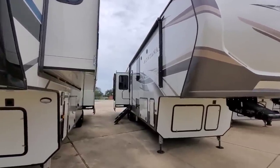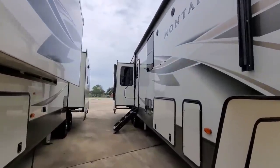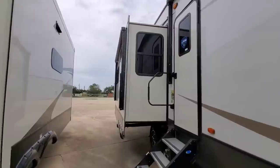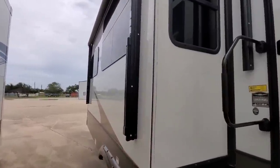What's going on guys? Today I'm out here at Camper Clinic RV in Rockport, Texas, and we are going to take a look at this beautiful Montana fifth wheel. This has some really special features when it comes to the interior, and you're not going to want to miss this video, so hang tight.